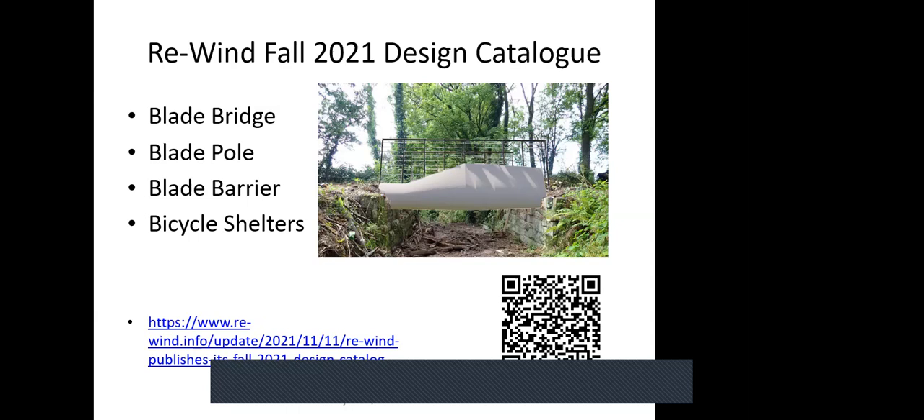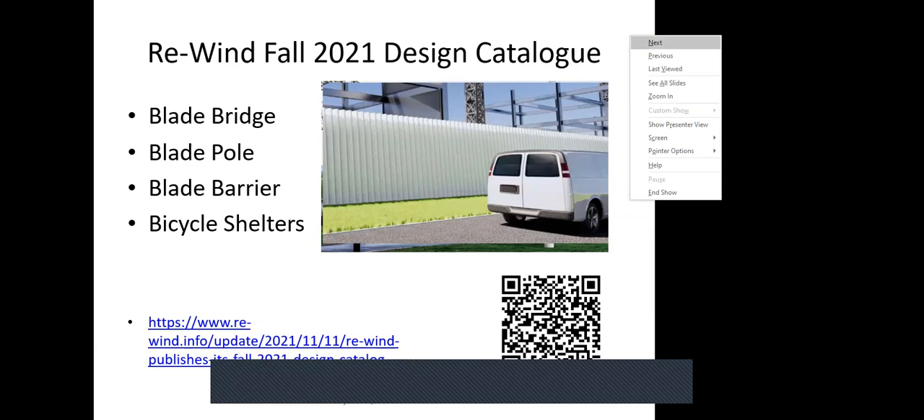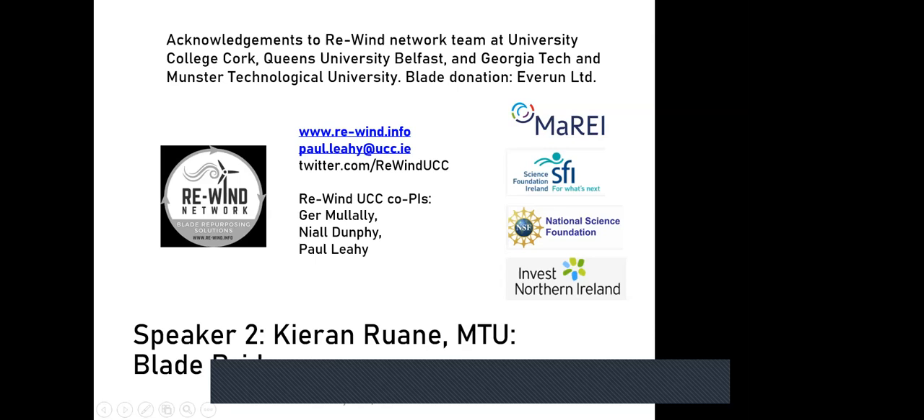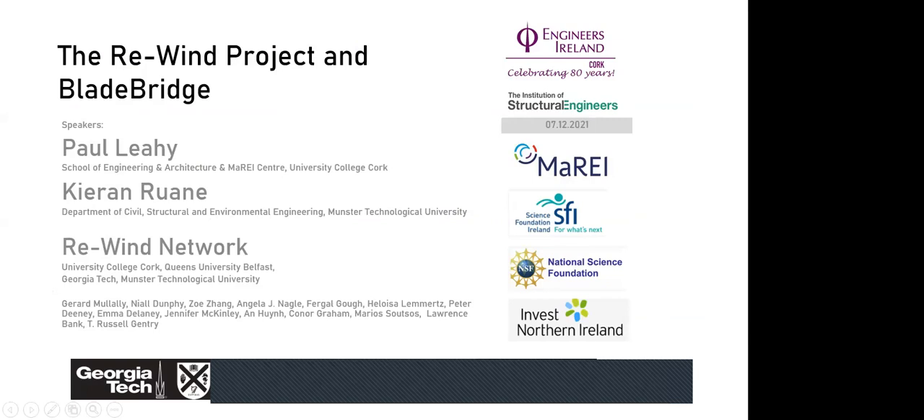From RE-WIN's design catalog — available via QR code and compiled by colleagues at Georgia Tech — four key concepts are highlighted: a bridge; a blade pole usable as a power distribution pole or cell phone tower; a blade barrier for use as a noise barrier on highways or motorways; and a shelter. With that, Paul concluded, acknowledging colleagues at UCC, Queen's, Georgia Tech, and MTU, the company for donating blades, and funders, before handing over to Kieran.